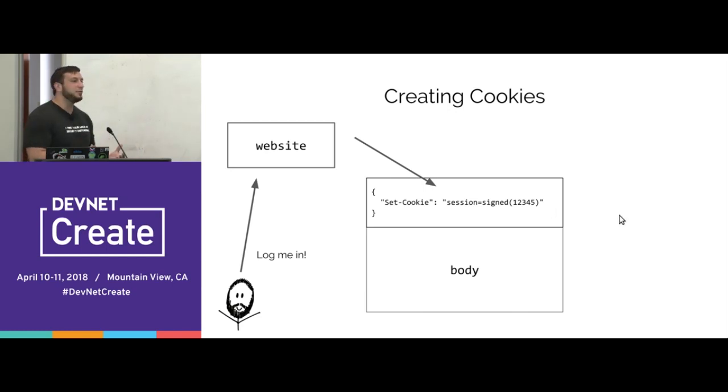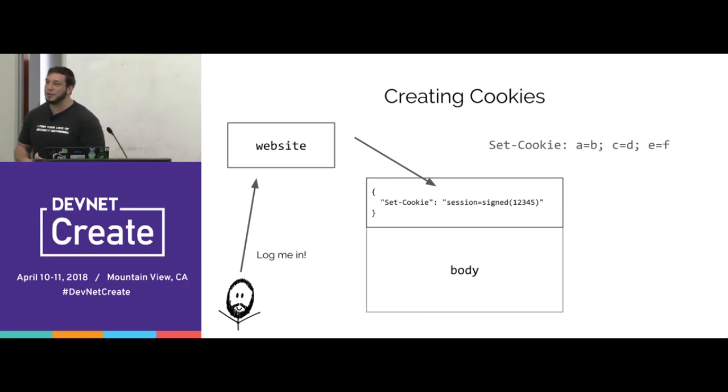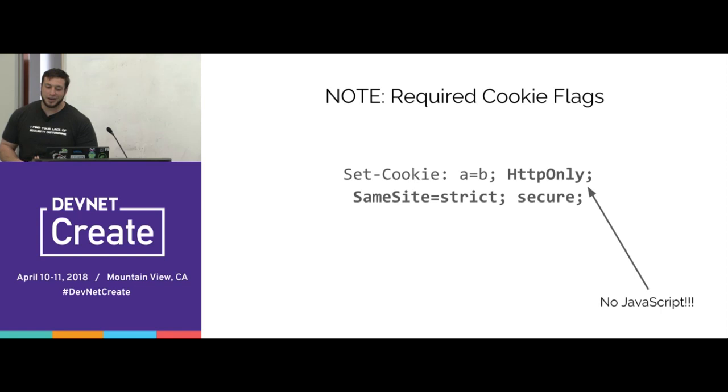To create a cookie: when you send a response back to the user's browser after login, you include the Set-Cookie header. The format is the cookie name — 'session' in this case — equals the value you want to store. The value is usually a cryptographically signed session identifier. You can store multiple cookies using semicolon notation. There are a few cookie flags you absolutely always need to set in production: the HttpOnly flag, the SameSite flag, and the Secure flag.